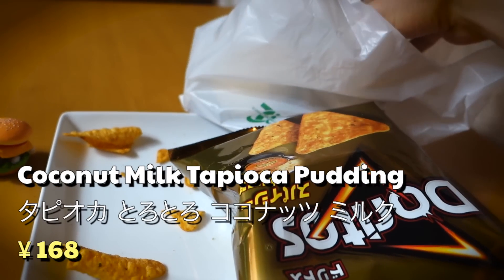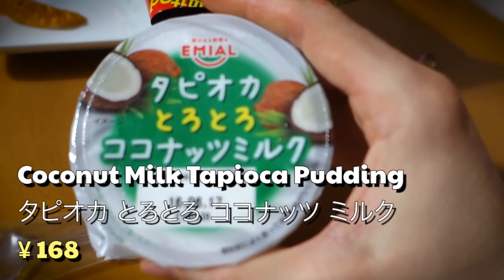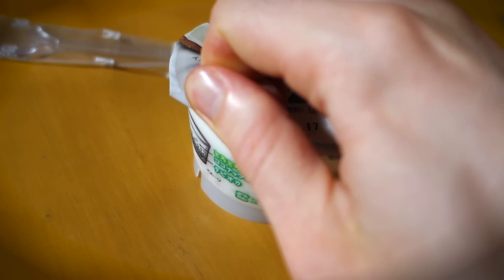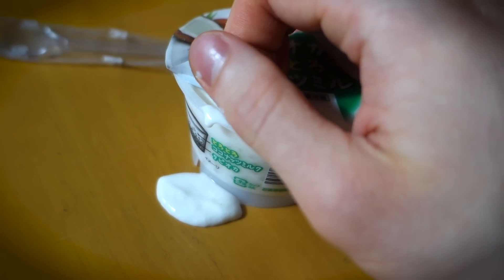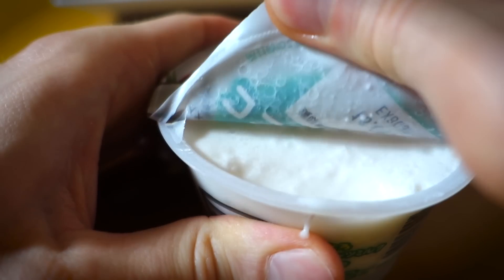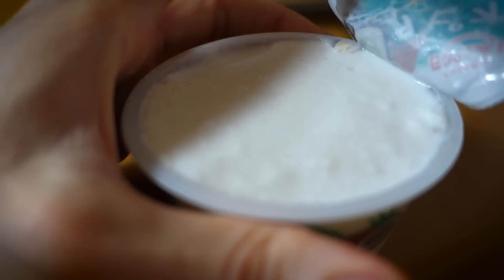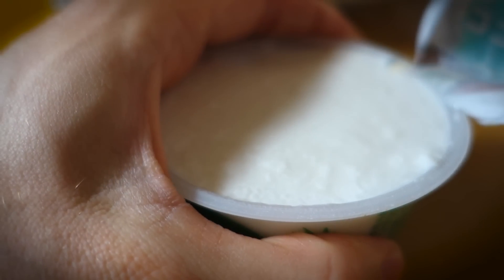Next up, it's time for that coconut milk tapioca pudding. Now I gotta say, I love me some tapioca, I love me some pudding, and I love myself some coconut milk — so this right here is a match made in heaven. It's kind of hard to open. That thing was pressurized to the max and rigged to blow. It's like breaking into Fort Knox opening this damn pudding pack. And there we go — I finally got it open. Did you ever have any doubts, sweetie bones?